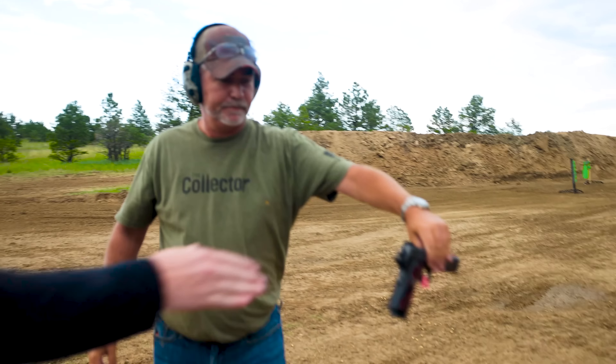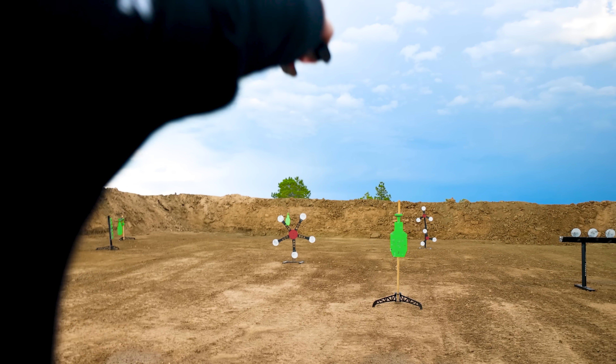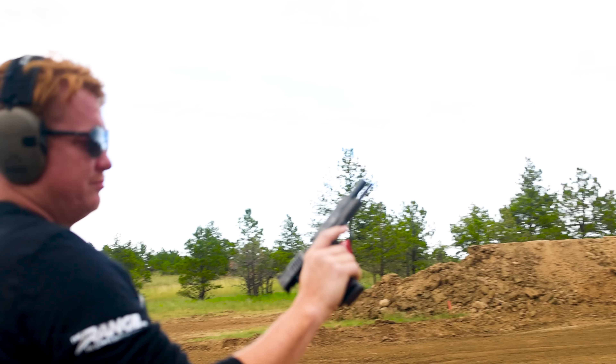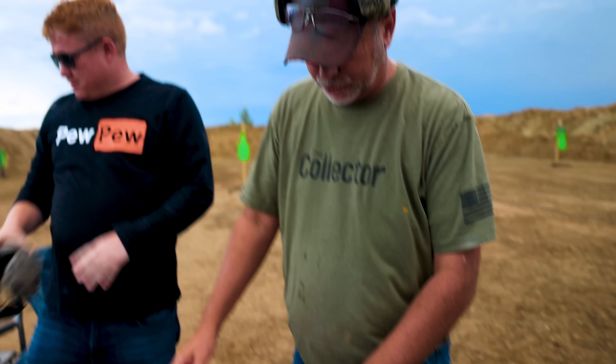We're going to shoot every gun after we talk about it. Let's shoot it! It's nice — try it. It shoots flat. Okay, good shooting Johnny.